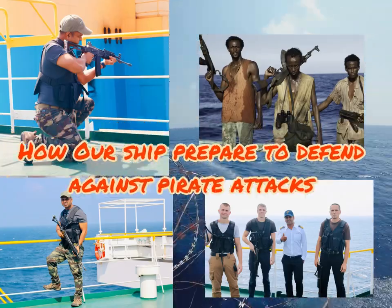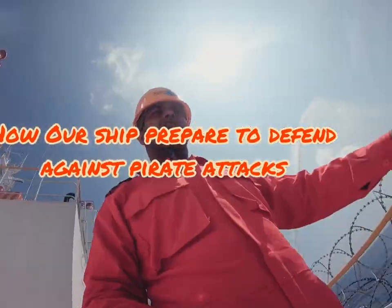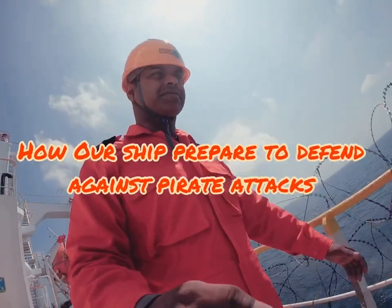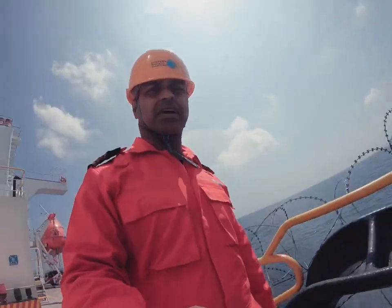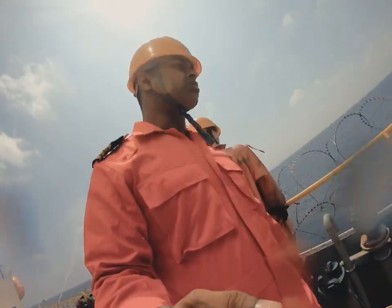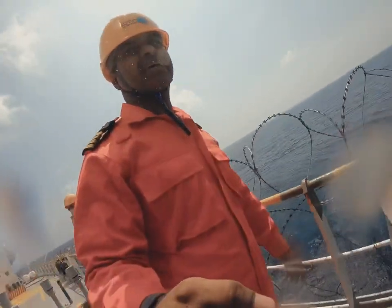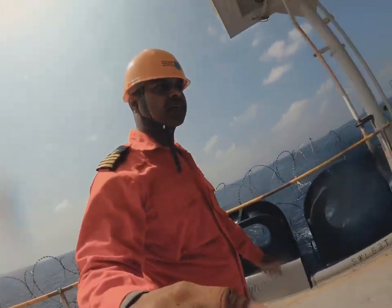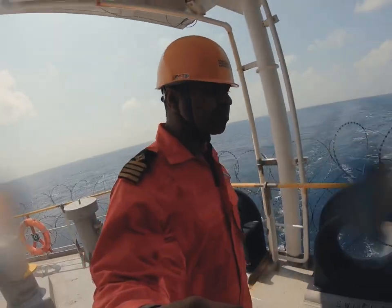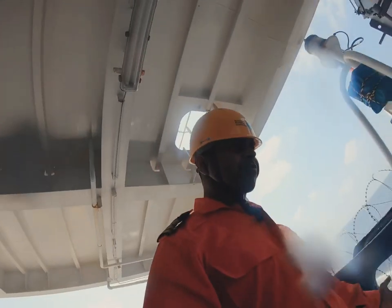We will be soon entering the high-risk area in the Gulf of Aden. You must have heard a lot of news about the piracy attacks in this area. 2010 to 2014 was the peak of piracy attacks, where around 7000 seafarers were kidnapped for ransoms by these pirates.